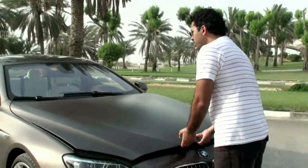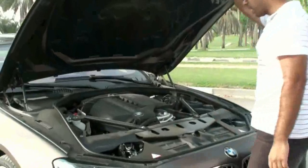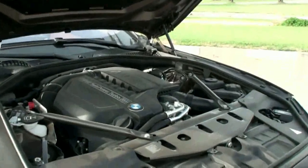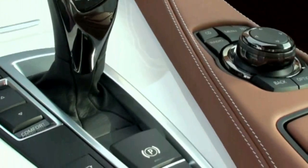The 640i's turbocharged straight-six 3-litre produces 320 horsepower and 450 Nm of torque, mated to an 8-speed automatic that sends all the power to the rear wheels.